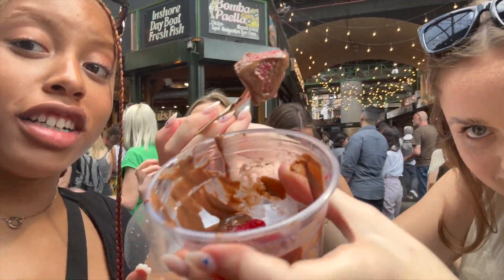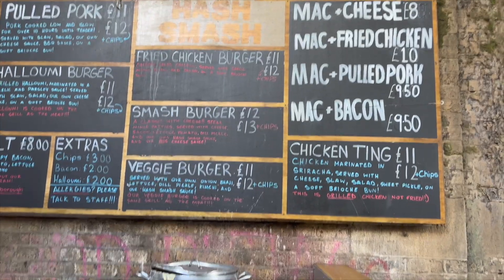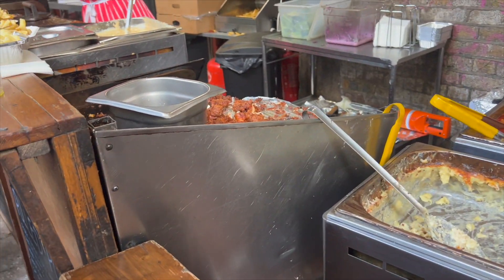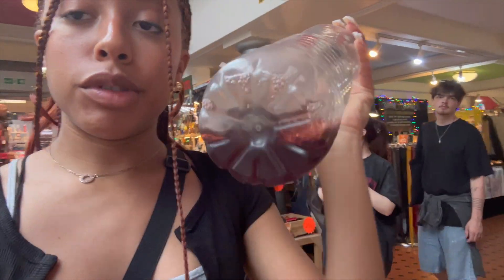We dropped the chocolate-covered strawberries — that's all on TikTok — but they're actually really good. I got hungry so I'm about to get the mac and fried chicken. We're at Camden Market. I got a sangria pint for five pounds and put it in here so I don't have to walk around with a cup. We're looking for a bathroom — I hope I don't get flagged for this music.